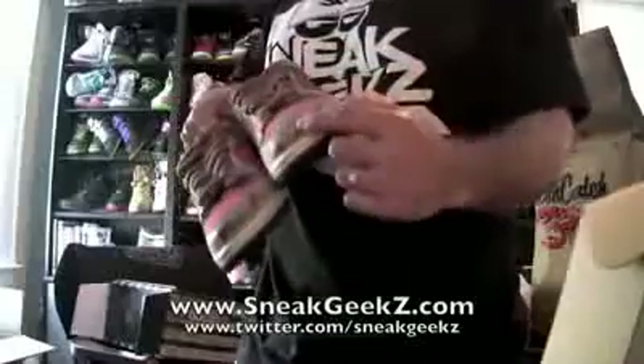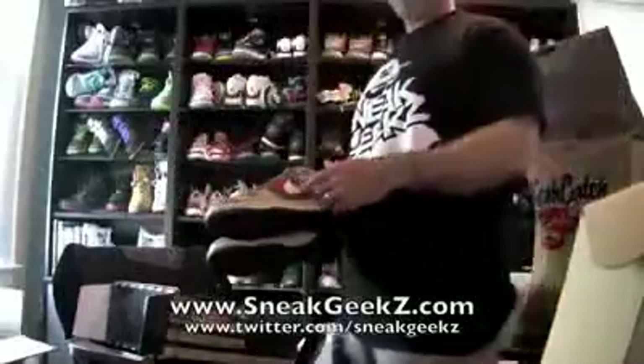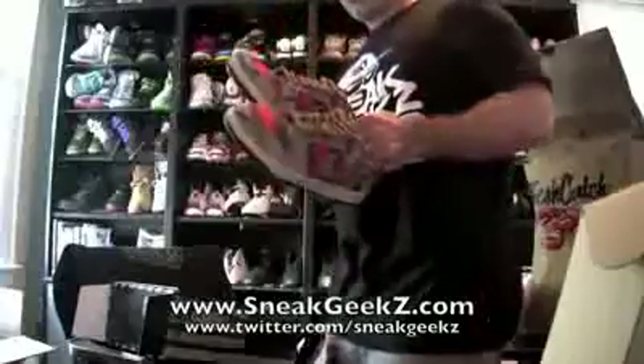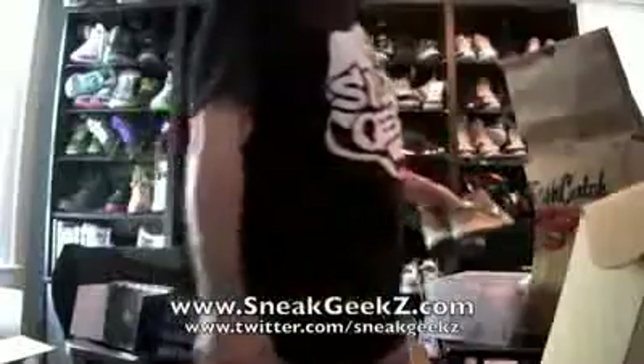Quickly featuring the turtleneck — Freddy's turtleneck — the blood splatter of course, and the metal for his claws on that. I already reviewed this on my sneakgeeks.com website, so if you've subscribed over there, you would have already seen this. So that's what's up with that.